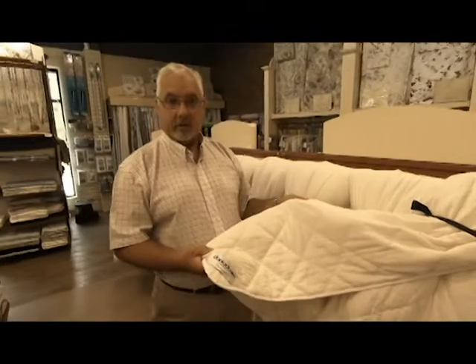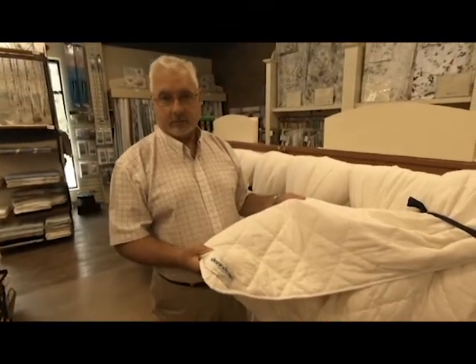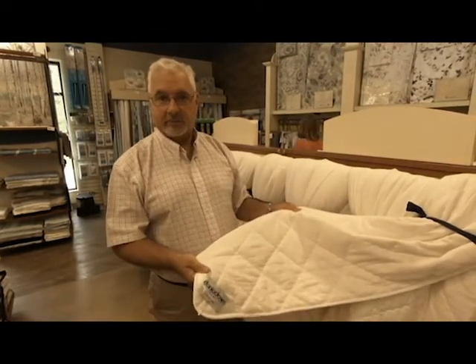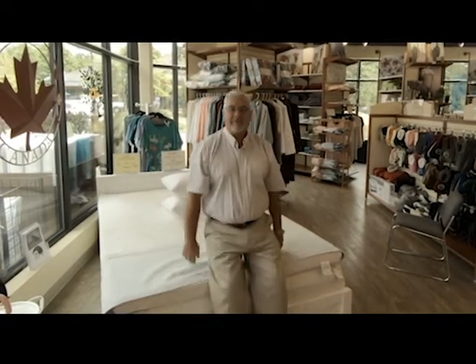And for the ultimate in cool duvets, consider our cotton air duvet — cotton filled, cotton covered, and cotton backed — for the ultimate in sleep comfort. Thanks for joining us on Pillow Talk.